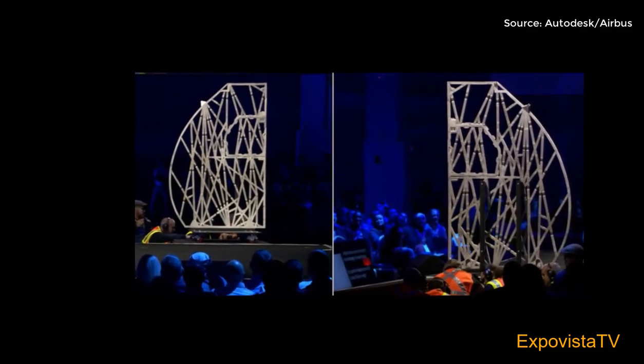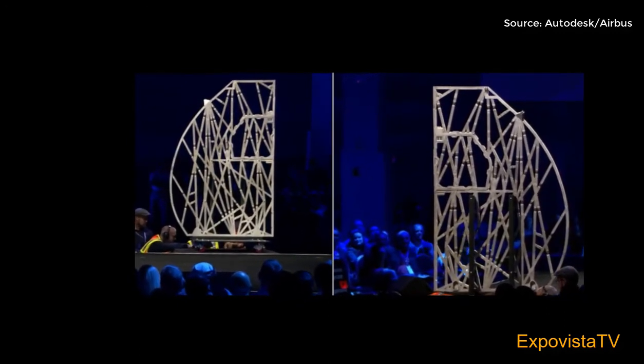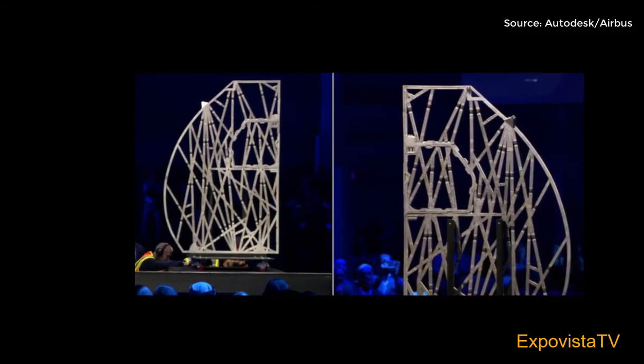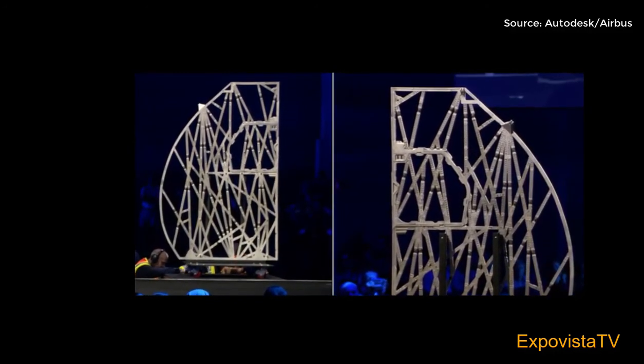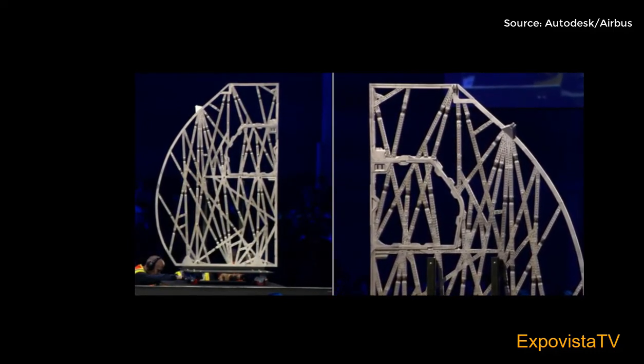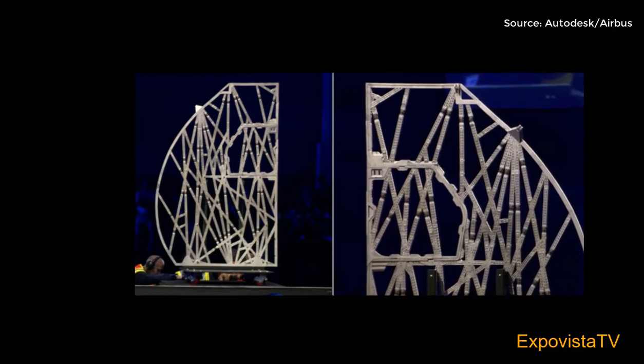It weighs half as much as the original, and yet strangely, it's even stronger. Each partition installed into an A320 will save 25 kilos in weight.